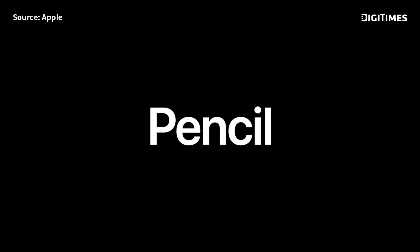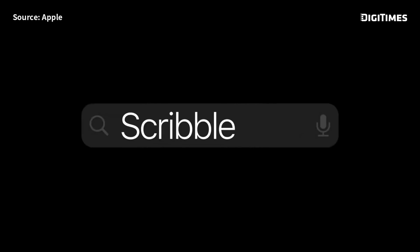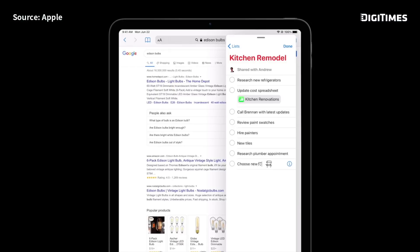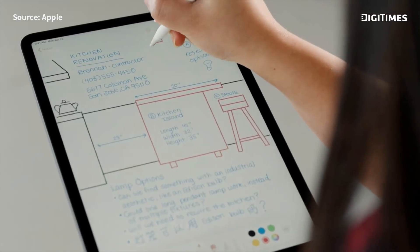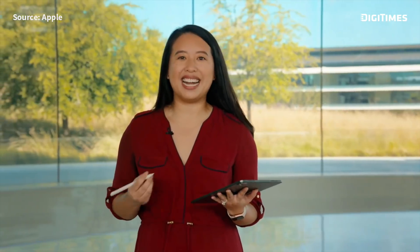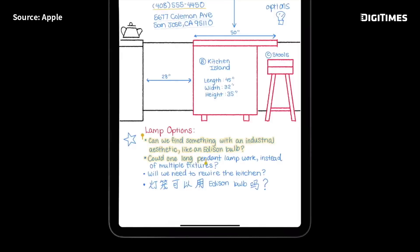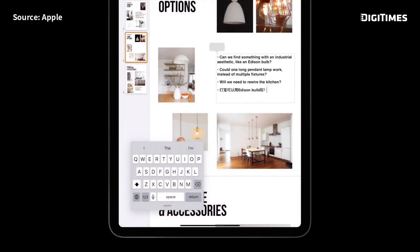Next, improvements to Apple Pencil. This year, we're bringing Scribble to iPad, so you can handwrite into any text field and it will automatically be converted to text. Scribble recognizes both English and Chinese. When I draw a simple shape and pause at the end, it'll automatically convert to that ideal shape. If I wanted to use my handwriting in another app, I can easily select what I want, tap the new 'copy as text' from the callout bar, paste it into an app like Pages, and it's automatically converted to typed text.